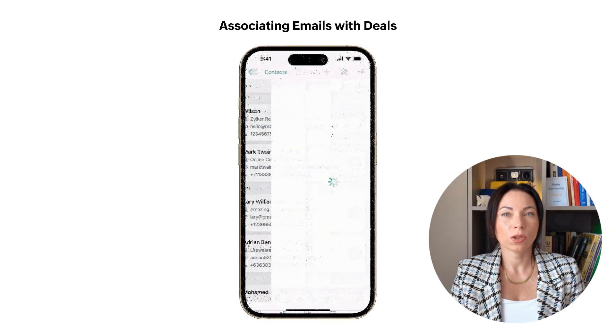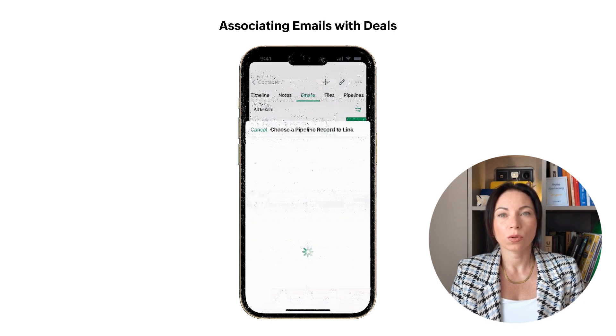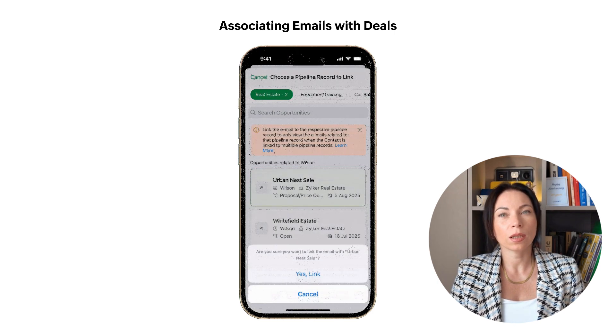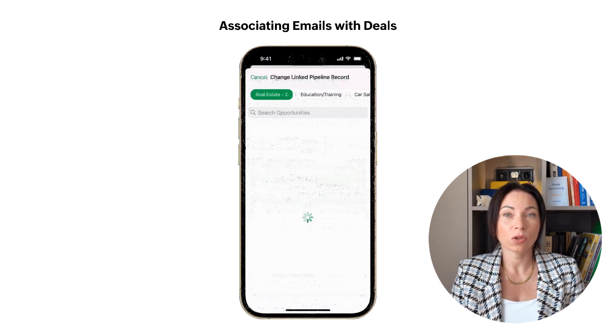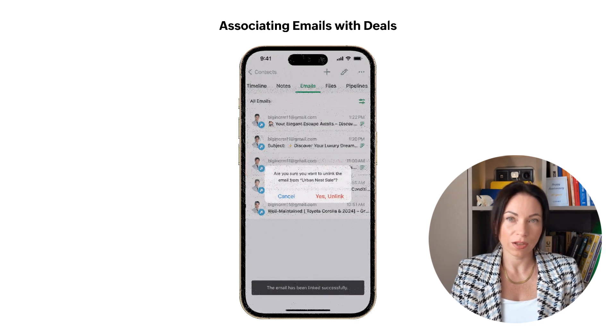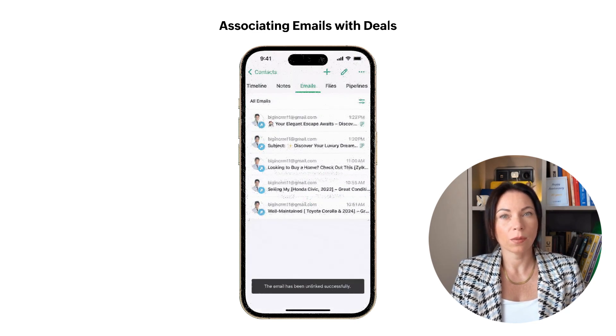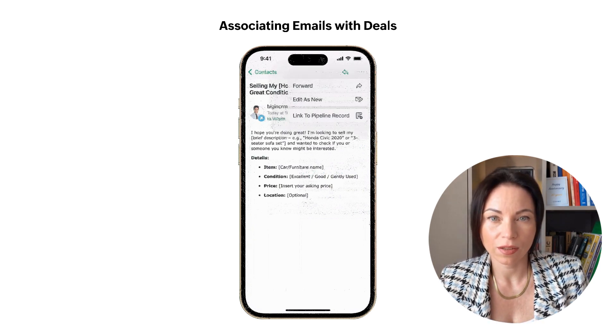If you're always on the go, you'll appreciate the improvements to BigIn's mobile app. After an incoming call from a customer, prospect, or vendor, the app will prompt you to log the call details, including the nature of the call and any specific takeaways. Additionally, a simple swipe action lets you link or unlink emails with specific deals, making email management more intuitive and contextual.